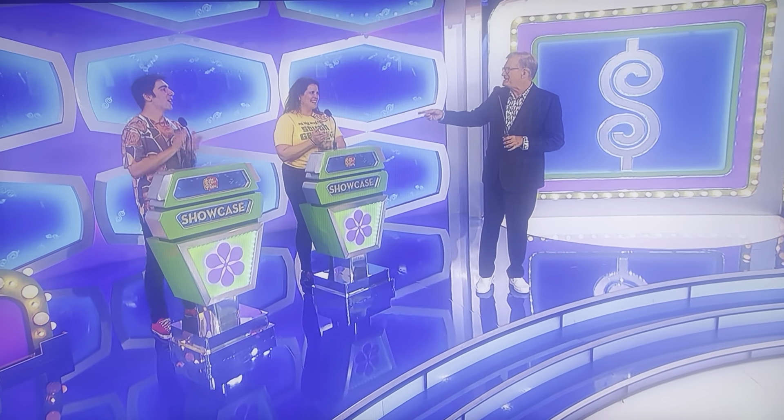Welcome back, everybody. Jonathan and Jessica made it to the Showcase round. How about that? Final two standing. Let's see the first Showcase, please.